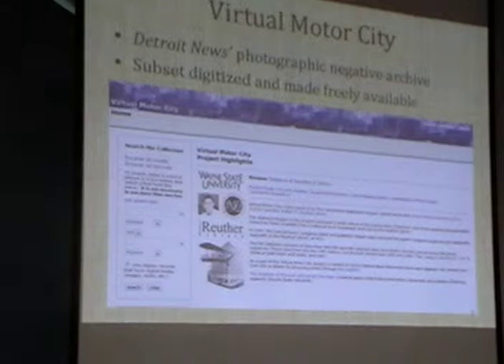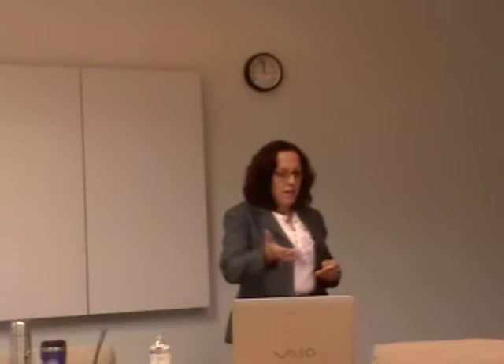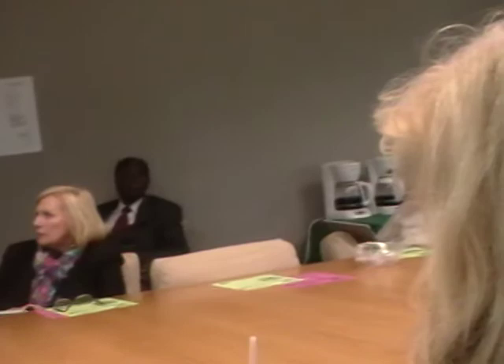What images did we work with? We worked with the Virtual Motor City collection. If you go to the library's website, there are digital library collections available from the main library webpage, and this is one of them. There are a little over 36,000 images that have been processed. They were processed through an IMLS grant involving the library system and the Reuther Library—which, although part of the library system, is actually its own separate entity. They worked together processing this material and putting it online.